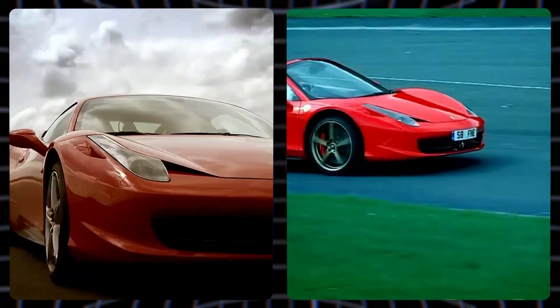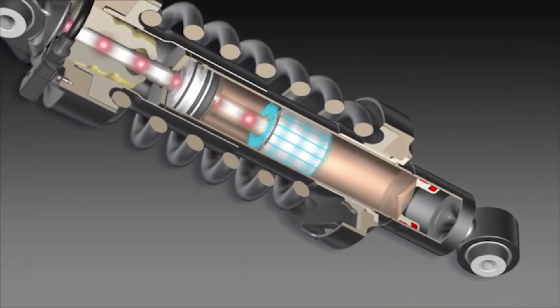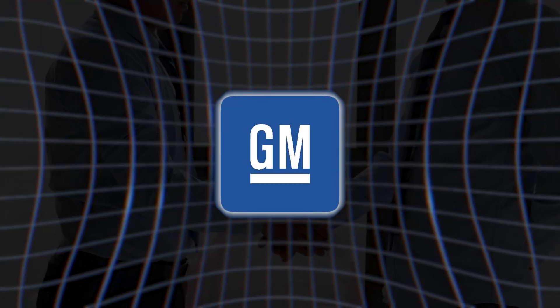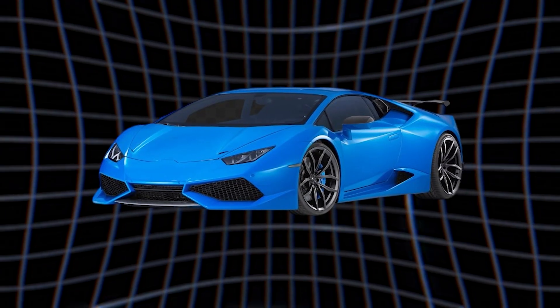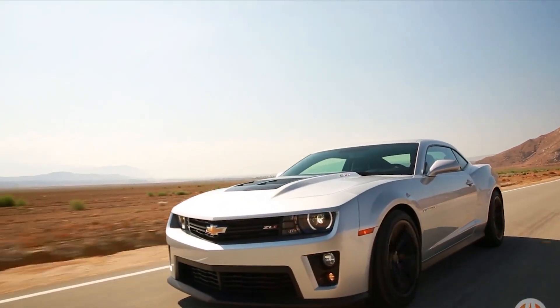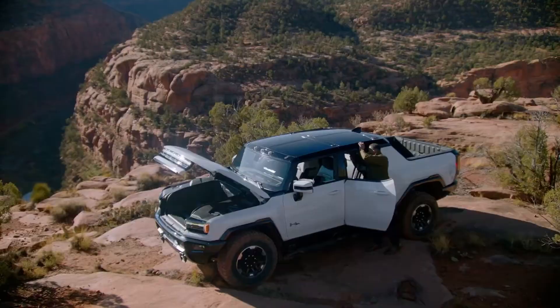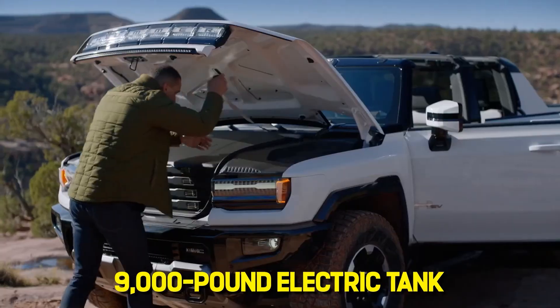When Ferrari launched the 458 Italia in California with their own MR-based dampers, they were openly borrowing GM sauce. Lamborghini's Huracán? Same story — magnetorheological control right from the Corvette playbook. Even heavy hitters like the Camaro ZL1 and the Hummer EV use it: one conquering racetracks, the other defying the laws of physics for a 9,000-pound electric tank.